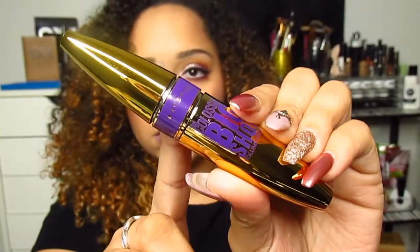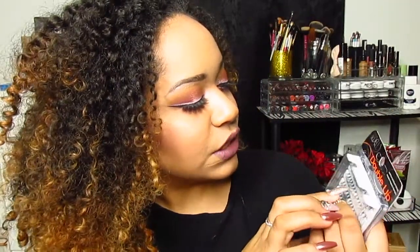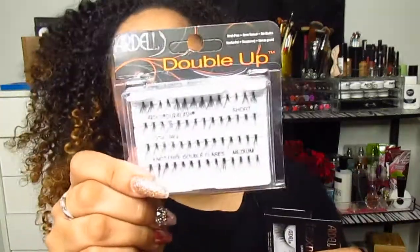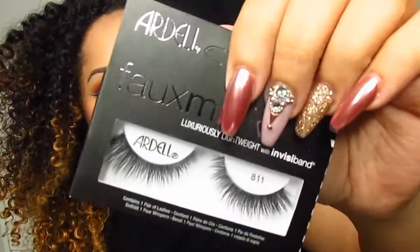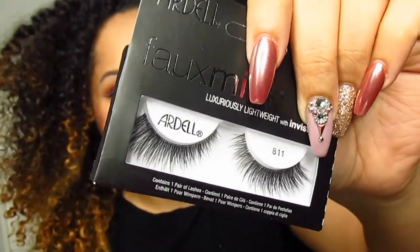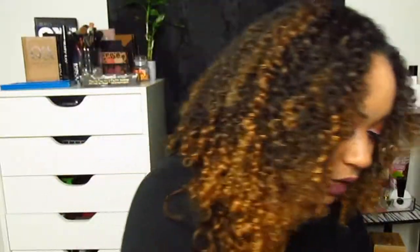The next item from Target is the Maybelline Colossal Big Shot volume mascara. I'm actually going to take it out of the packaging right now because I want to use it next time I do my makeup. Maybelline is one of my favorite drugstore mascara brands — their mascaras are on point. I also got more lashes from Target: the Ardell Double Up individual lashes, which I like to add onto lashes to make them fuller, and the Ardell faux mink lashes.